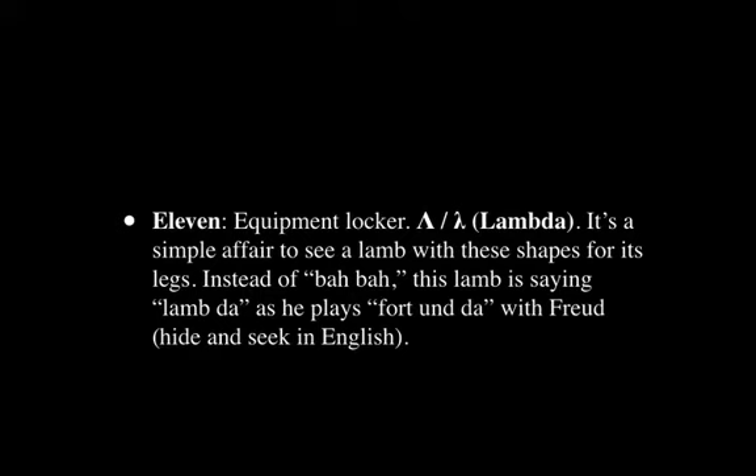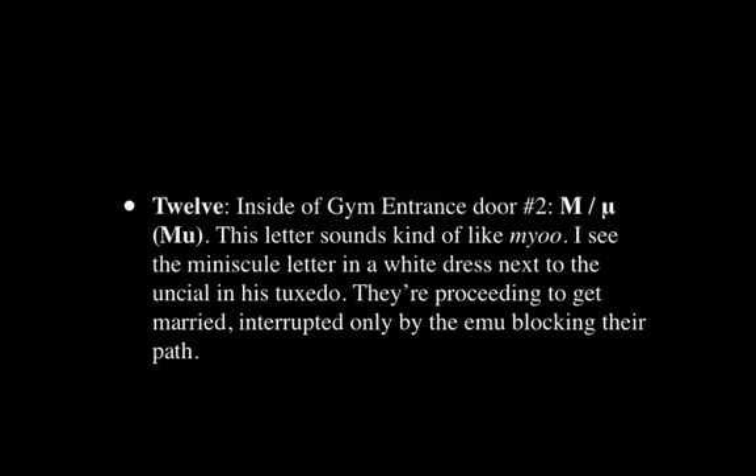Next, we have Lambda. It's very simple to see a lamb with the shapes of these letters for its legs, and instead of 'baa,' this lamb is saying 'Lambda.' He's doing this while playing Fortenda with Freud — the hide-and-seek game. All of this compounds together into Lambda, giving me more chances to recall the shape of the letters and the sound of Lambda.